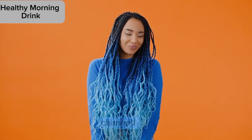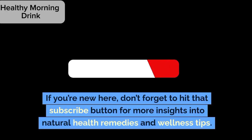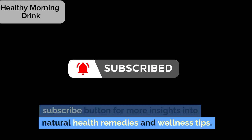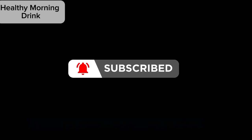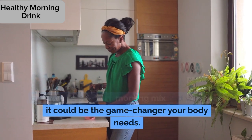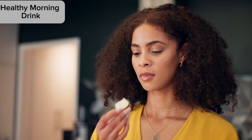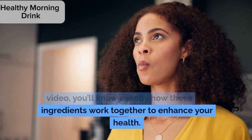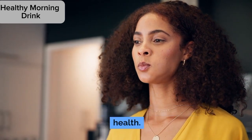Hey everyone, welcome back to my channel. If you're new here, don't forget to hit that subscribe button for more insights into natural health remedies and wellness tips. Today we're breaking down the science behind this powerful morning mix and why it could be the game changer your body needs. Stick around, because by the end of this video, you'll know exactly how these ingredients work together to enhance your health.